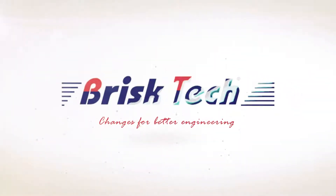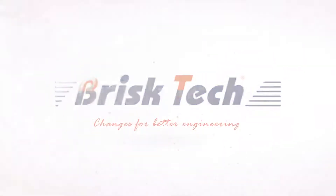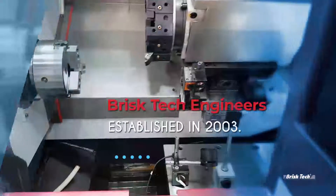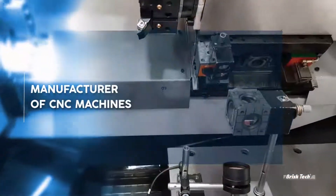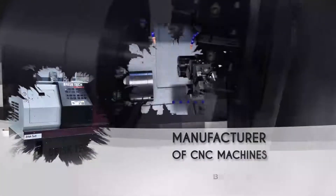Brisk Tech Engineers, one of the finest machine tool manufacturers in the country. Established in the year 2003 as a design consulting firm by developing product designs for various machine tools and manufacturing of special purpose machines.